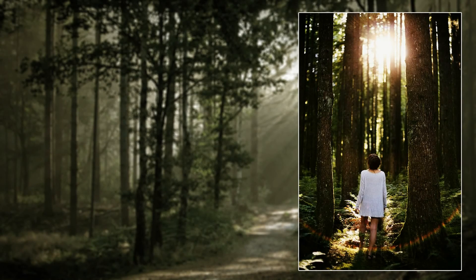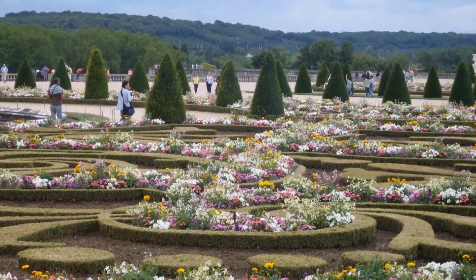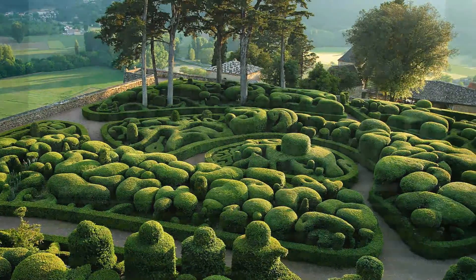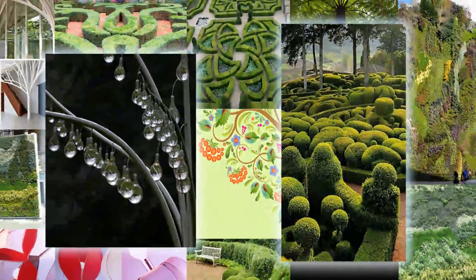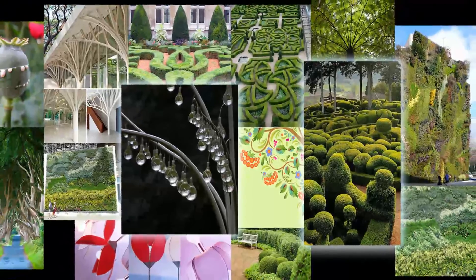Every client is unique and our first step on any project is to connect with them to understand their ideas and inspirations. Next, we use the information gathered and conceptualize the project. Our designers, architects and landscapers reference hundreds of ideas and images before we begin sketching how the space will be composed.